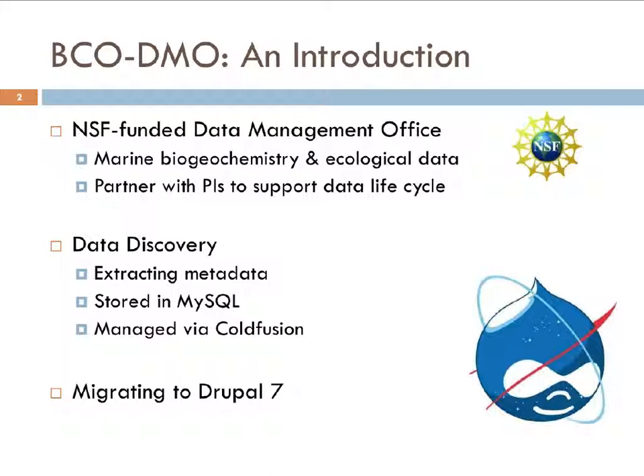When we ingest data from a PI or researcher, we extract metadata — the parameters, the instruments that were used, the cruises that data might have been collected on, who collected it, who funded it, the projects. All that information is stored in MySQL, and it's managed by a ColdFusion UI by our data managers. That ColdFusion process is what we're going to migrate over to Drupal 7.